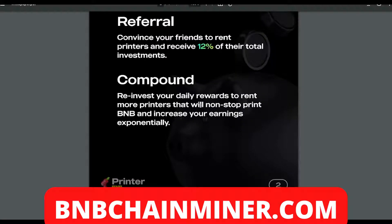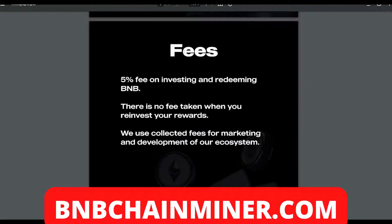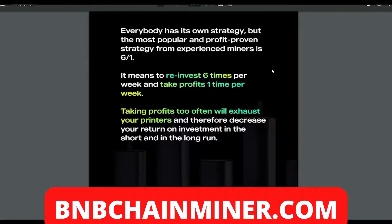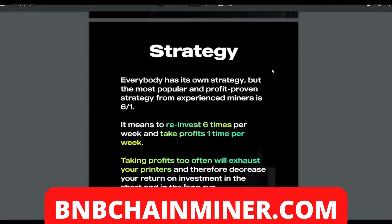For referrals, convince your friends to rent printers and receive 12% of their total investment. For compounding, reinvest your daily rewards to rent more printers, which will non-stop print BMB and increase your earnings exponentially. Regarding fees, there's a five percent fee on investing and redeeming BMB, but there is no fee taken when you reinvest your rewards. Collected fees are used for marketing and development. The most popular and profit-proven strategy from experienced miners is six to one — reinvest six times per week and take profits one time per week.